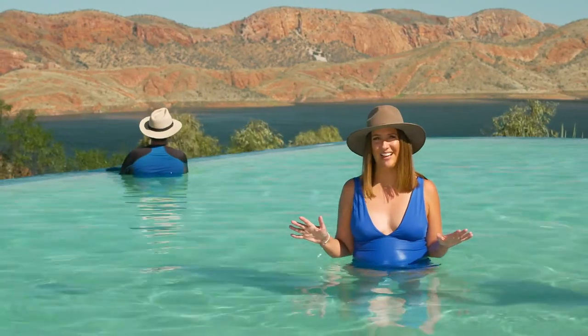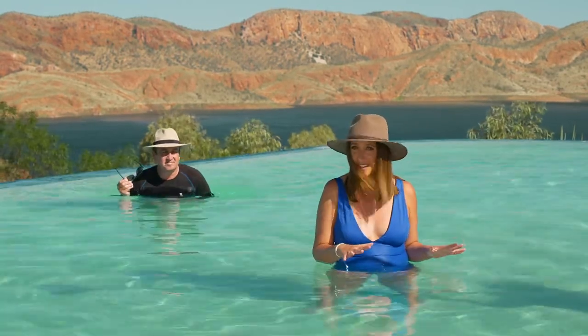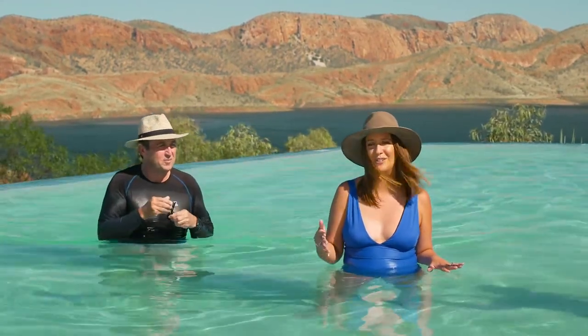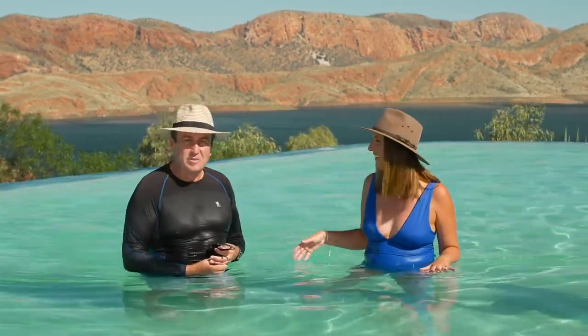This part of the Kimberley is ideal for adventurers. If you're a sporty type, get your mates together, plan it in your calendar and come for the Lake Argyle swim or adventure race. You can also bring gear and go scuba diving or mountain biking. There's so much to do.